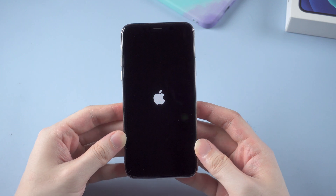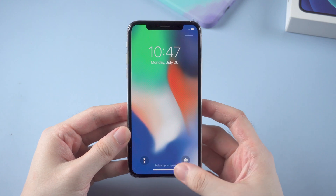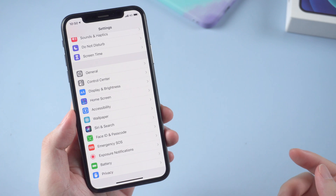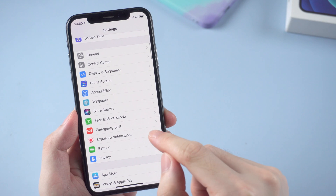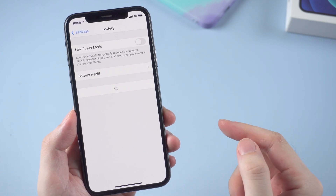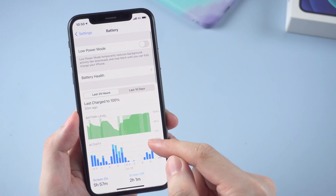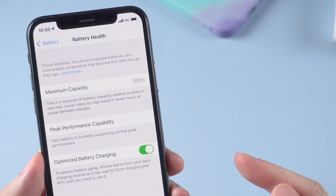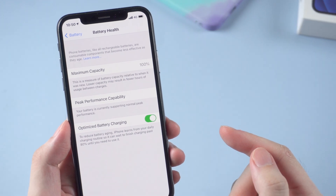Then you should move on to the second part to check out the battery status. If there is an Apple logo on and off on your iPhone, it may probably have something to do with your iPhone battery. If you don't know how to check your battery health, just go to Settings and tap Battery. If you tap on Battery Health, you can see what your iPhone's maximum capacity is. If it's 80% or lower, or showing 'Repair Needed,' you'd better go to an Apple Store to get a new battery.